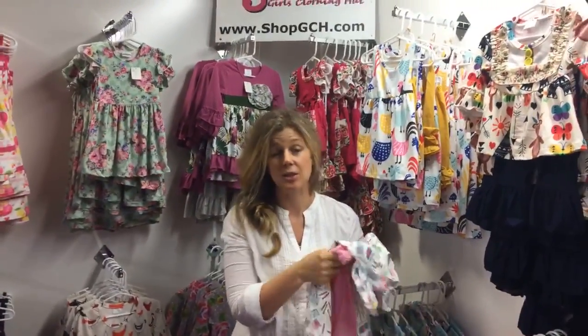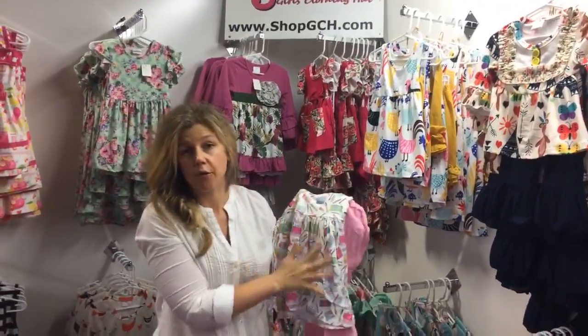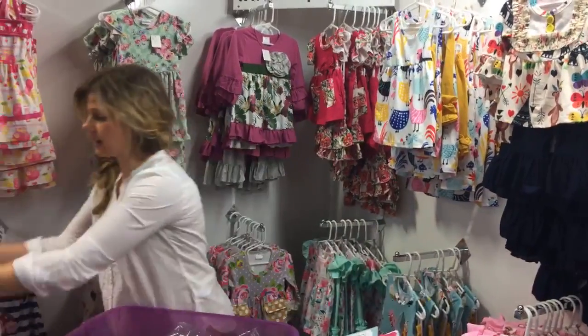Most of the outfits I've shown you today go from size 3T all the way up to size 8 or size 10. Let me start sharing those outfit sizes with you so you can see the different options we have.